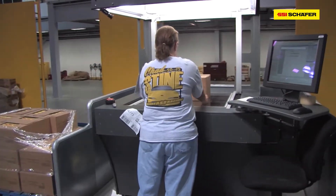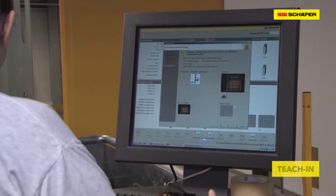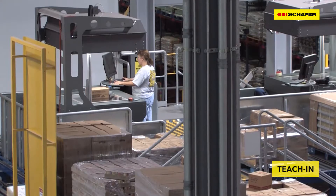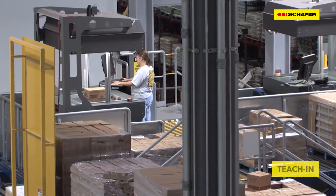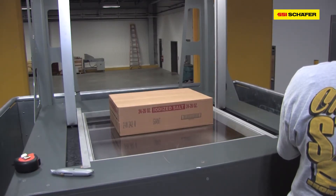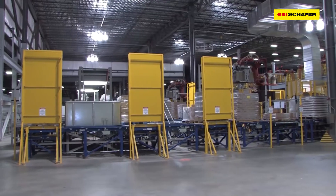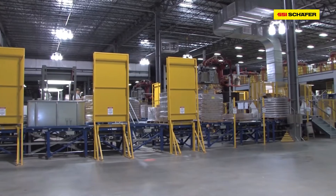Before the goods are stored in the warehouse, they have to go through a teach-in process, where data is entered into specific software. A picture processing system collects all crucial information on the packages. The machine vision technology device allows more transparency of stock, expiration dates, range and traceability of goods.